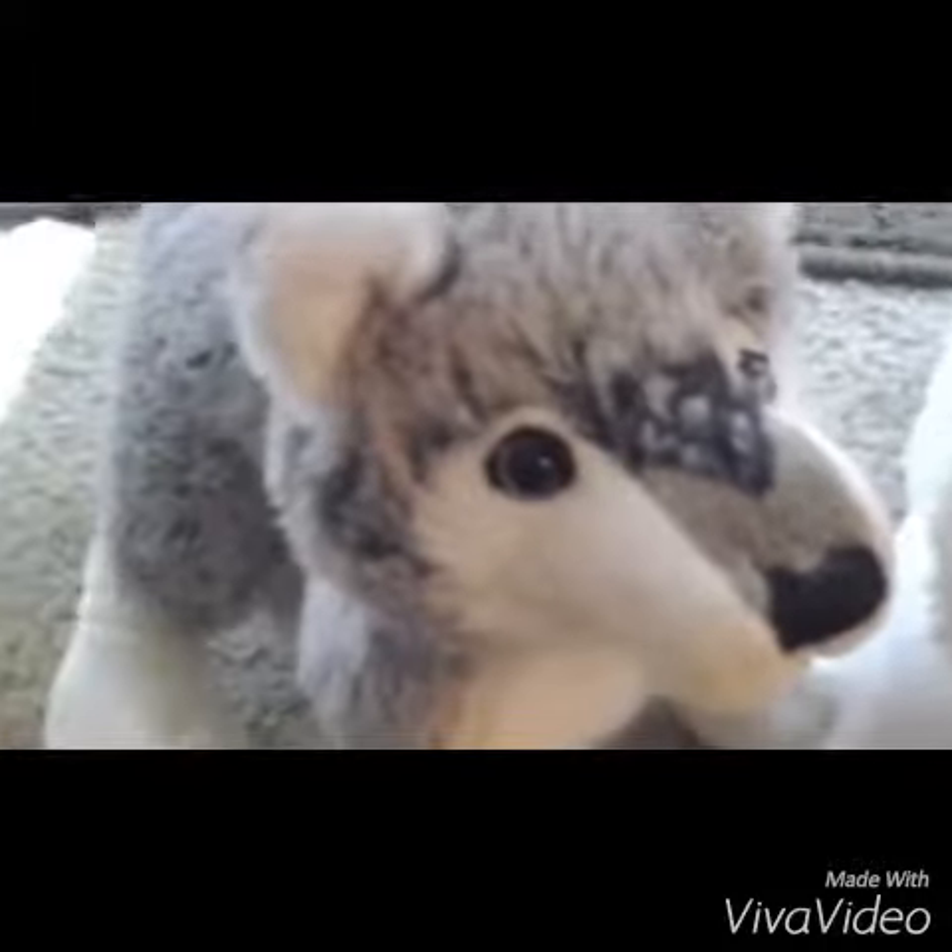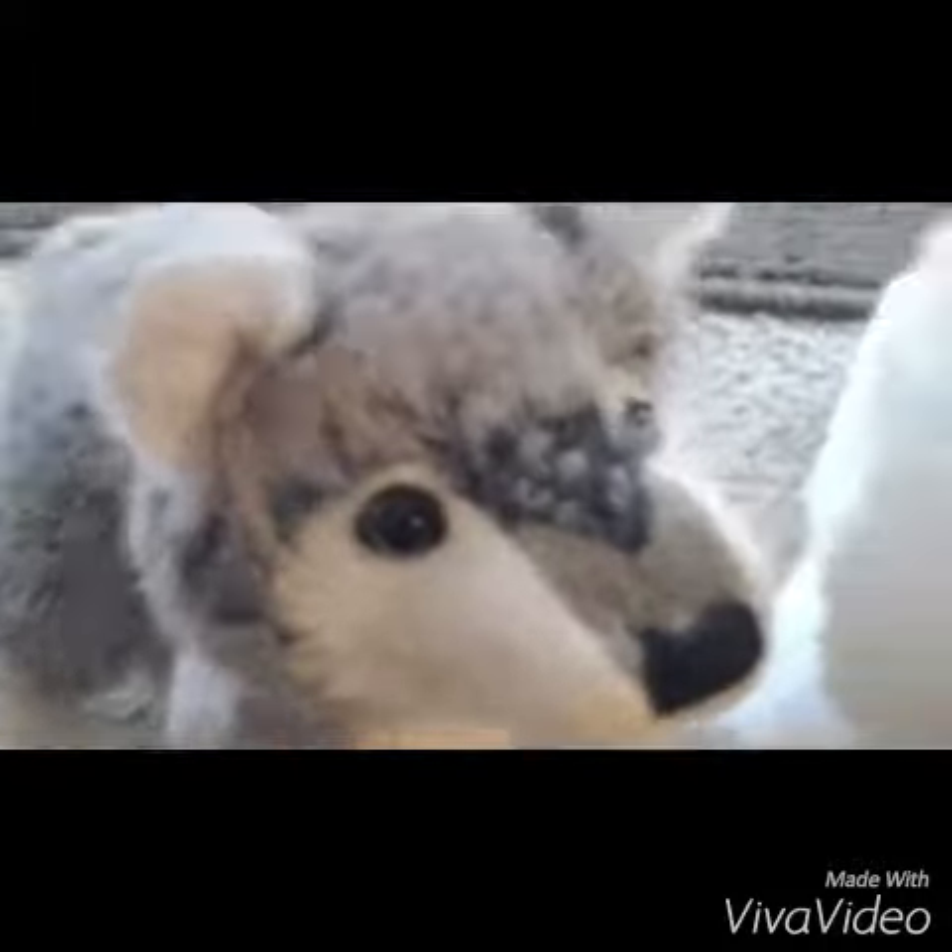I just wanted to tell you because I made a video before of this, but it got messed up, and I didn't feel like doing it all over. So I just wanted to show you guys the two new Webkinz.